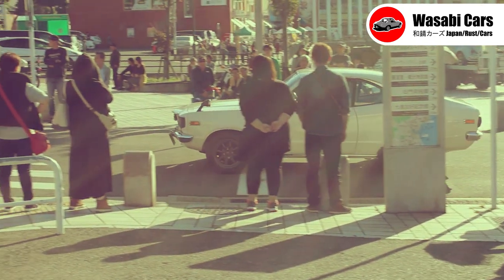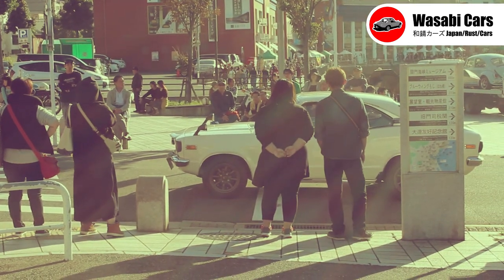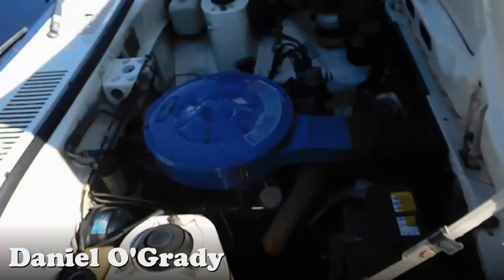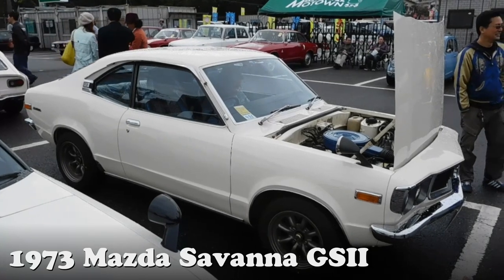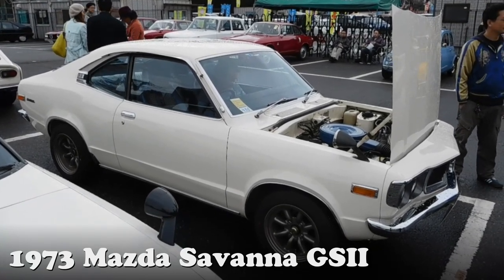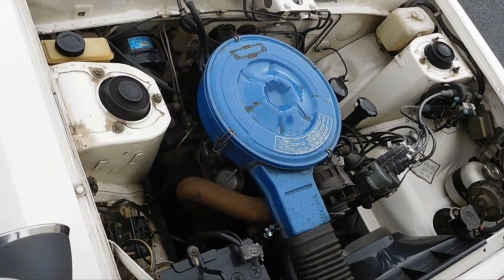The response which tickles my fancy gets a sticker. G'day everyone, this is Daniel O'Grady. Thank you so much for joining me. Seriously. And today's car is a 1973 10A-powered Mazda Savanna GS2. I do know a few more bits and pieces about the car which I'll get into shortly.